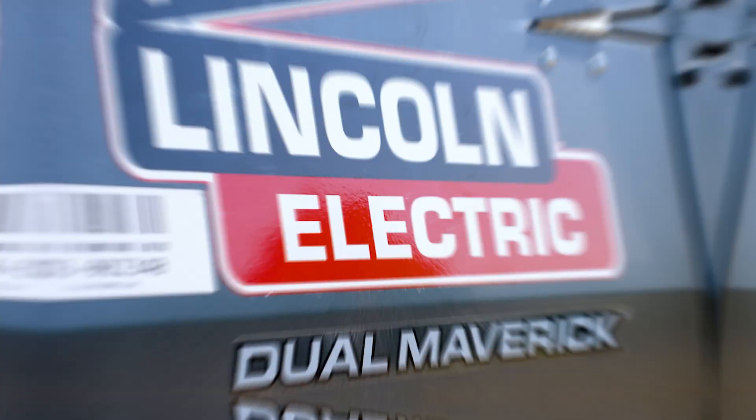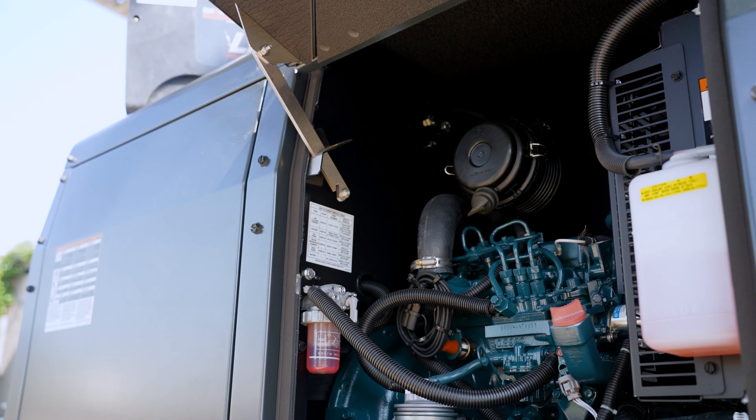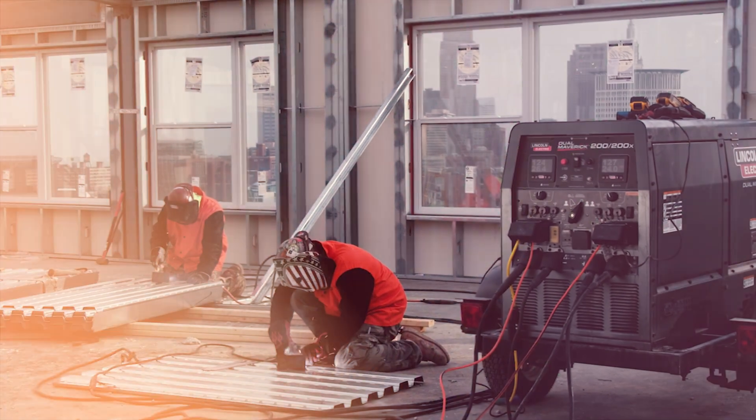Want the power of two welders from just one machine? Let me introduce you to the Lincoln Dual Maverick 200-200X Diesel Engine Driven Welder Generator, available at ReadyArc. It delivers the power and efficiency of two welders running from a single diesel engine driven welder.